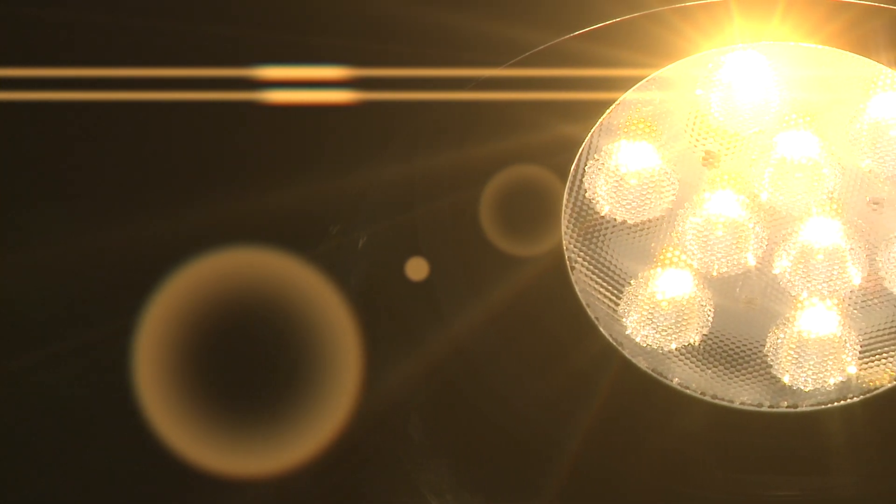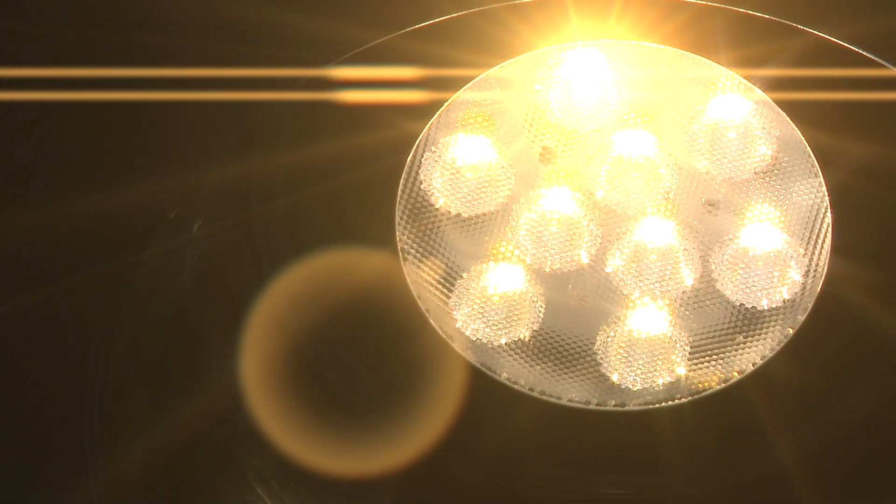This incandescent bulb might cost 50 cents. This LED bulb, more like 20 bucks. Is it worth it? Well, it depends. Since LEDs last so much longer and use so much less power, they're ultimately going to pay for themselves. But the key word there is ultimately.